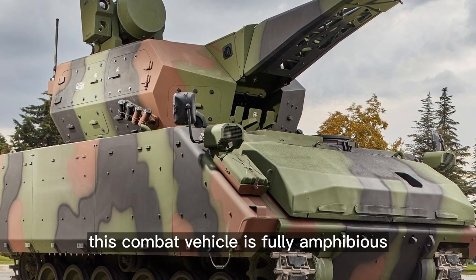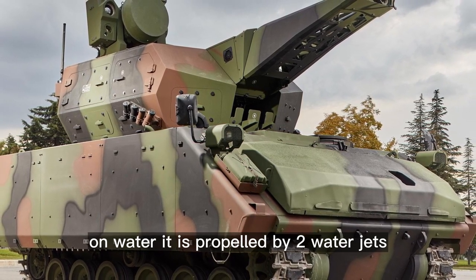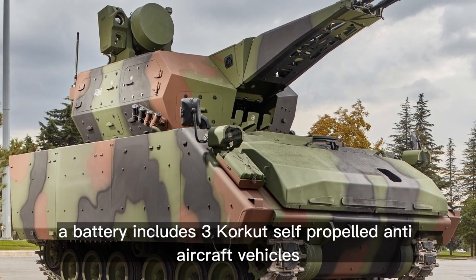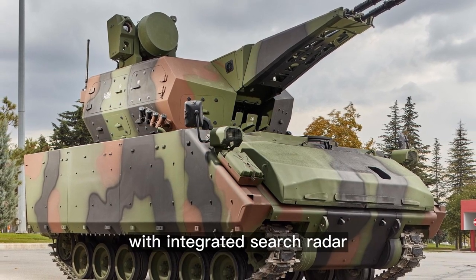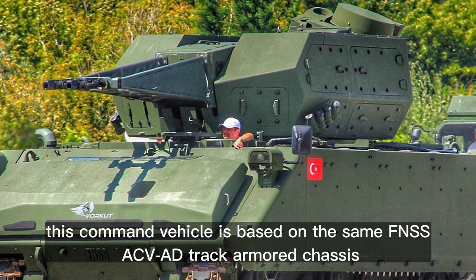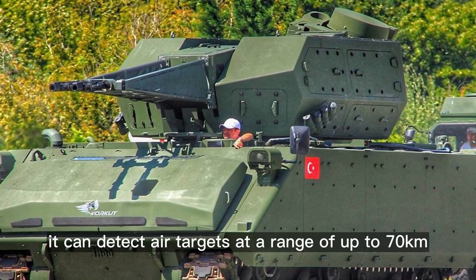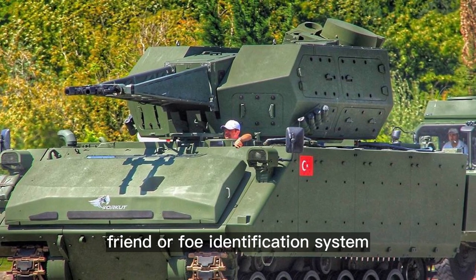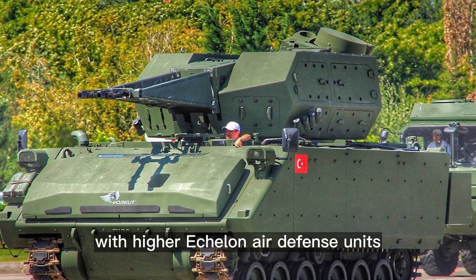This combat vehicle is fully amphibious; on water it is propelled by two water jets. A battery includes three Corkut self-propelled anti-aircraft vehicles and a Corkut KKA command and control vehicle with an integrated search radar. This command vehicle is based on the same FNSS ACV-AD tracked armored chassis, can detect air targets at a range of up to 70 kilometers, and has an integrated friend-or-foe identification system that coordinates operations with higher echelon air defense units.